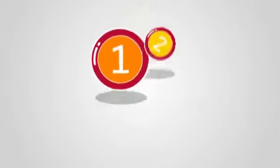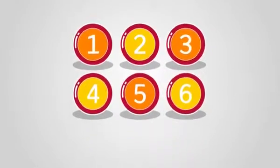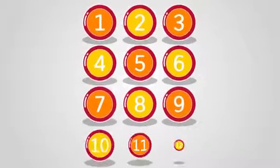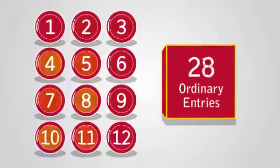To play TOTO, select 6 numbers for an ordinary entry. You can choose a system entry and select up to 12 numbers. Choosing more numbers gives you more ordinary entries.